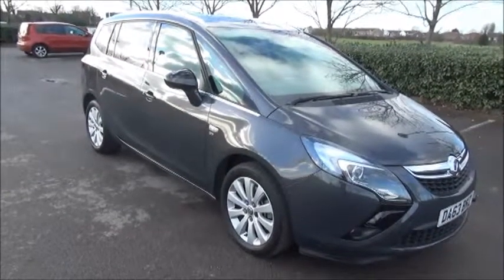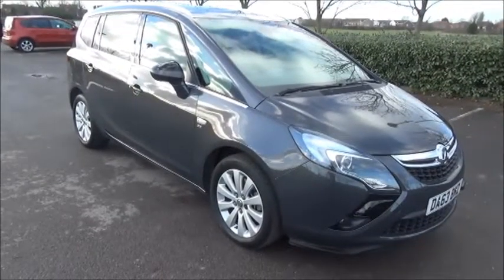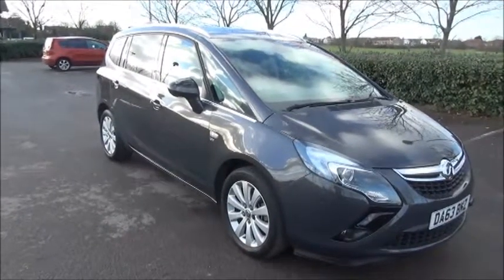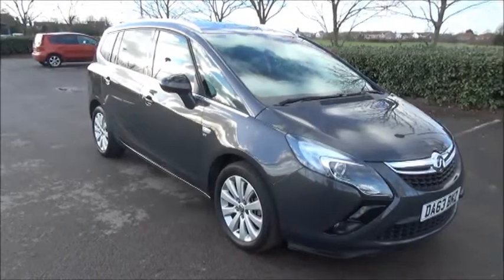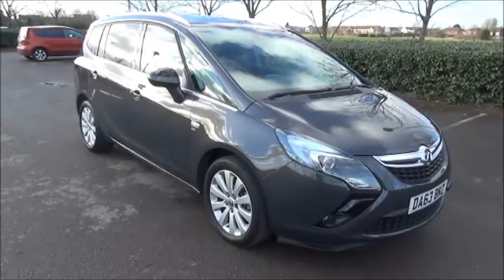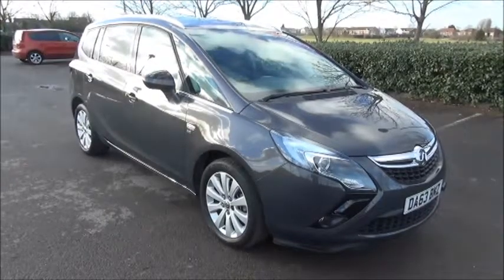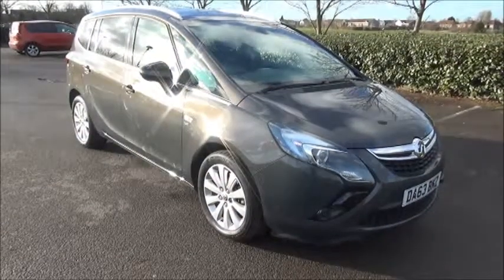Welcome to NowVoxel. Here today we have a Vauxhall Zafira Tourer 2.0L CDTI SE fitted with a manual transmission. Finished in asteroid grey, the car was first registered in December 2013 and is on a 63 plate. The car has a warranted mileage of only 14,000 miles. The Zafira Tourer has a CO2 figure of 139, which equates to a road fund licence fee of £130 annually.